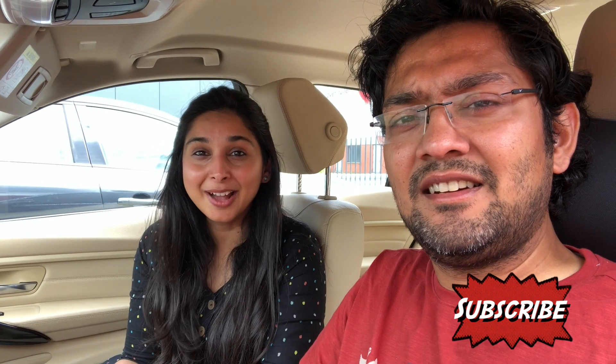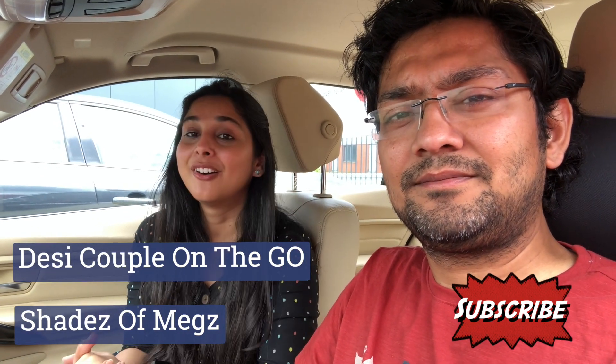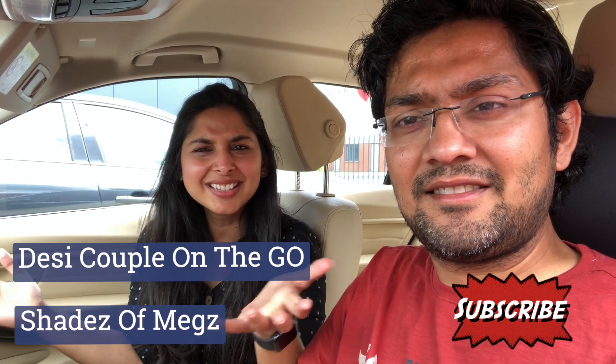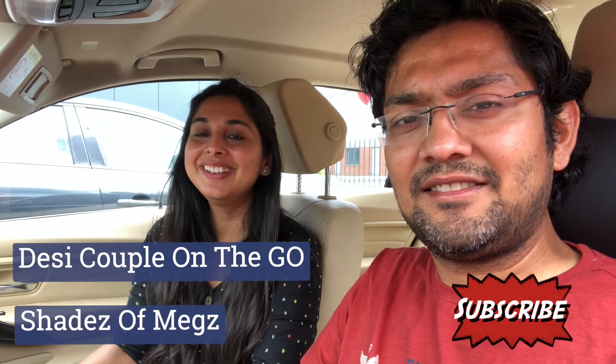As I mentioned, when we set up our office I will put a picture on Instagram, so follow me there. My Instagram handle is Desi Couple On The Go and our original channel is Shades Of Megs. This channel is Desi Couple On The Go — please subscribe! See you in the next video, which will be our garden amaryllis video. Till then, bye bye!